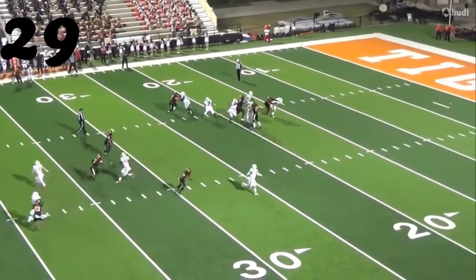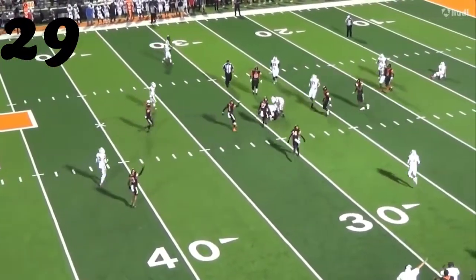Number 29, Darren Finley — steps in front of one. Interception.